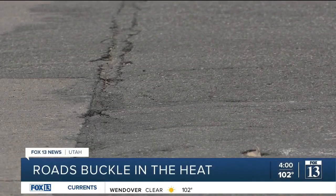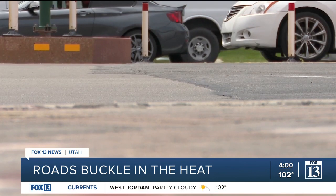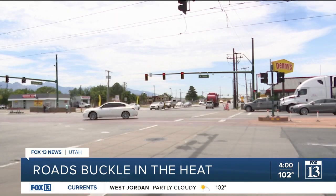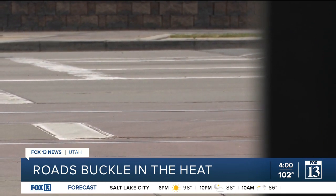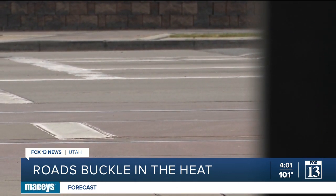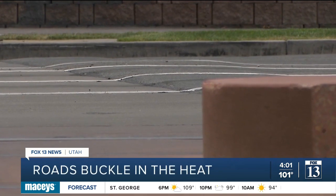First it was potholes. Now it's road buckling. I'm not too surprised with the road buckle because of the heat. When it gets hot outside, incredibly hot like we've seen, that concrete expands. And there's usually an expansion joint there that allows that to happen. Now if that expansion joint is clogged with dirt or rocks, just little bits and pieces, it doesn't allow any place for the concrete panels to expand. So they essentially go up.